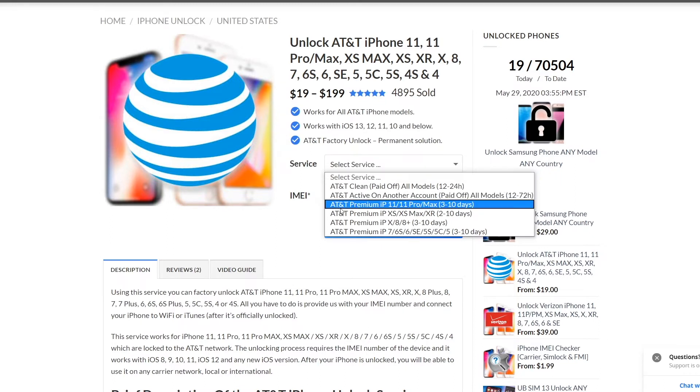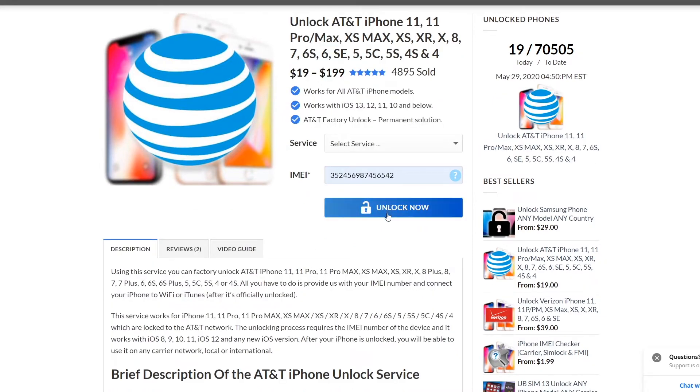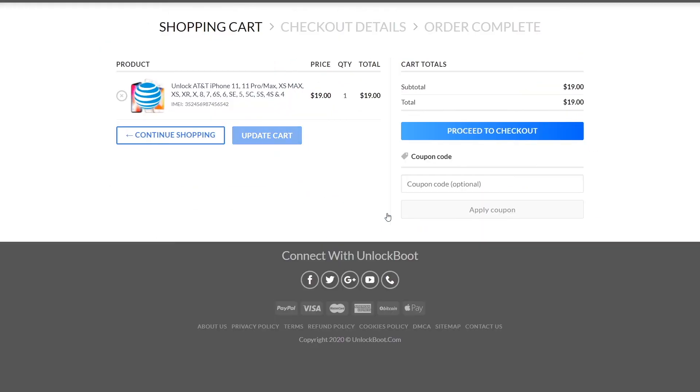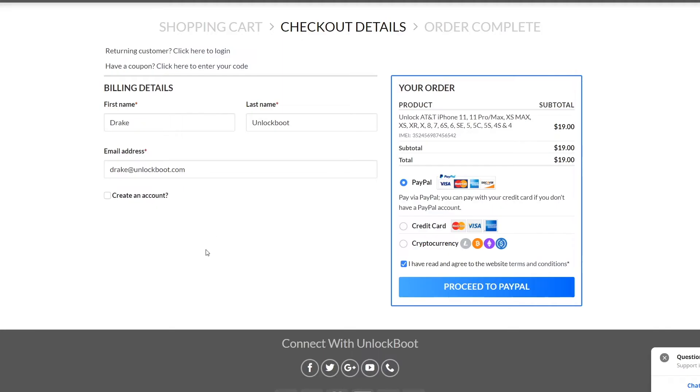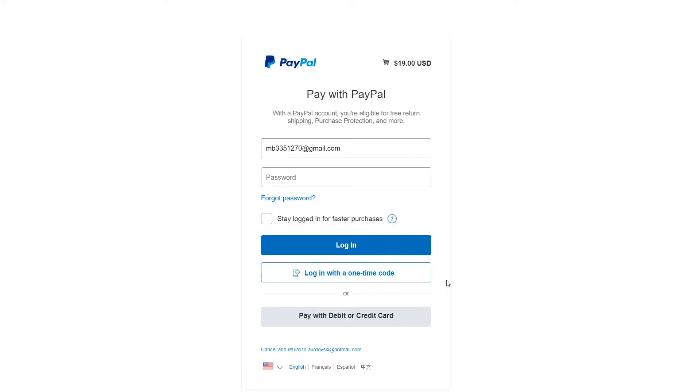From here, find the service you want. Make sure that you pick the correct one — whether your phone is clean or paid off. Make sure you pick the right model, and last but not least, insert the 15-digit IMEI number. Once you have the IMEI number entered in, go ahead and click Unlock Now, then click Proceed to Checkout. Enter all your information and click Proceed to PayPal to complete checkout.